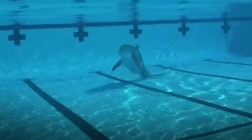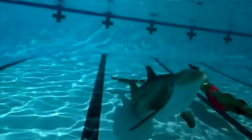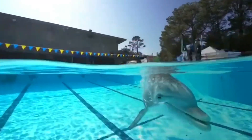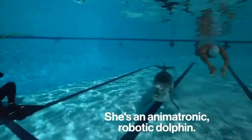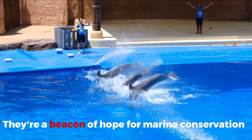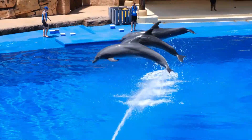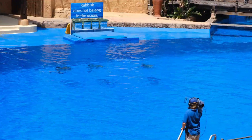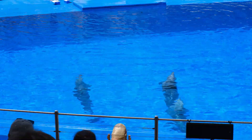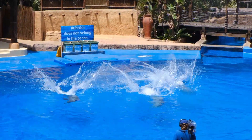Robot Dolphin. Finally, making a splash for conservation and entertainment, we have the Robot Dolphin from Edge Innovations. These lifelike creations are more than just a technological marvel — they're a beacon of hope for marine conservation. By reducing the need for live animal captivity, these robotic dolphins offer a way to experience the wonder of marine life without compromising the well-being of real animals.